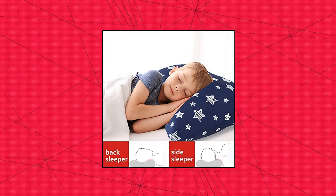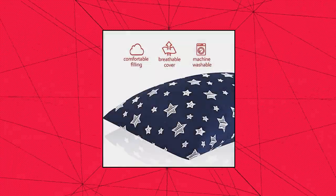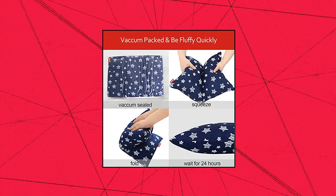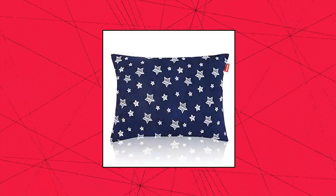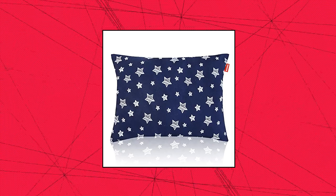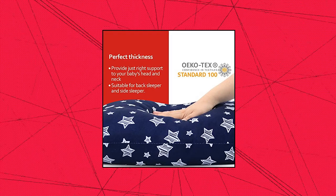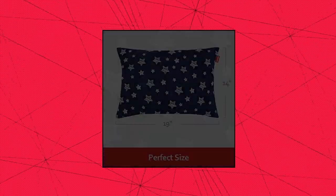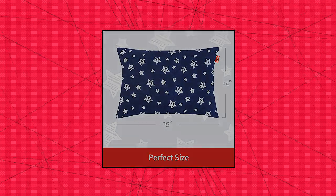Moonsee Toddler Pillows Star Print. Supportive filling: toddler pillows balance softness and firmness with the perfect amount of dense yet soft fiber. The toddler pillows for sleeping will provide the most comfortable support to your baby's neck and head. Soft fabric with lovely pattern — uses lovely print microfiber fabric that is breathable and skin-friendly. This toddler pillow for sleeping will be friendly to baby's sensitive skin, ensuring a safe and comfortable sleeping night for your kids. Size: measures 14 by 19 inches.